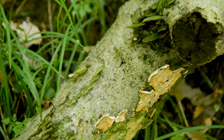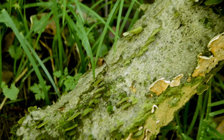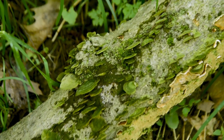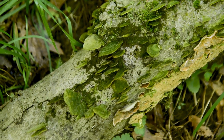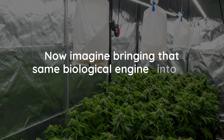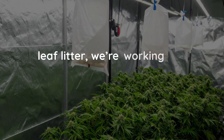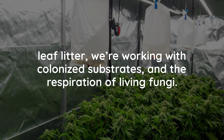Picture this. Deep in the forest, fallen logs and dead leaves are broken down by fungi, ultimately releasing carbon dioxide back into the environment as part of a natural closed-loop system. It's quiet, powerful, and always working in the background. Now imagine bringing that same biological engine into the grow room — instead of logs and leaf litter, we're working with colonized substrates and the respiration of living fungi.